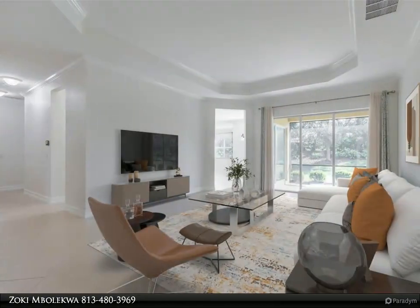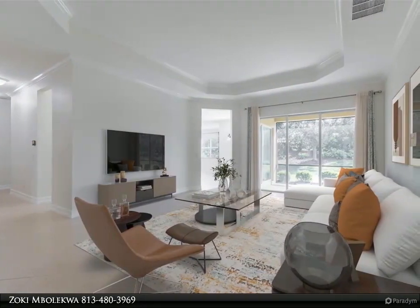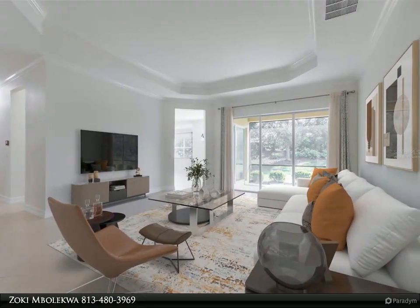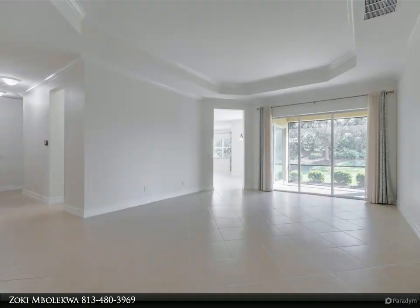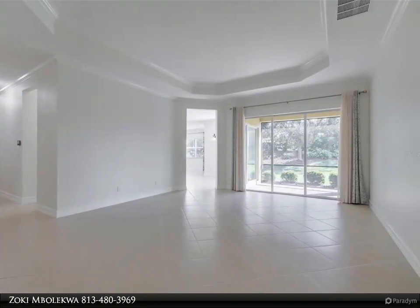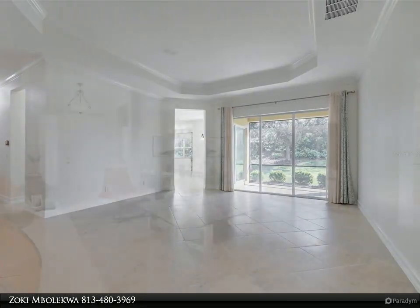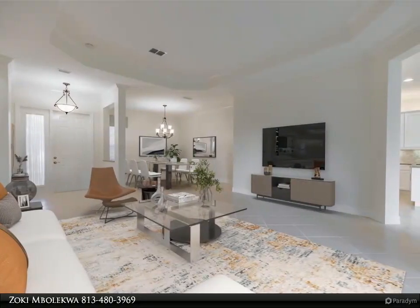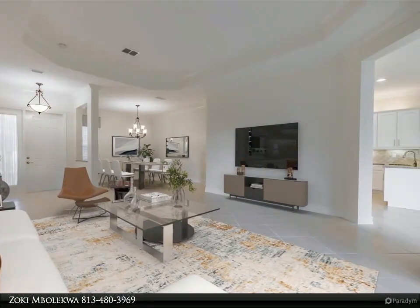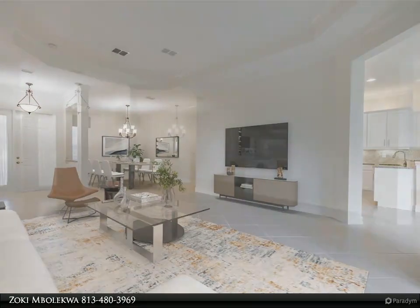The 240 square foot primary bedroom is on the west wing and features three windows, an octagonal tray ceiling with lighted ceiling fan, two walk-in closets, and a wonderful ensuite bathroom. The ensuite bathroom has two separated vanities with Corian counters and Moen EVA faucets, a huge walk-in shower, three windows, and a water closet for the comfort-height commode.